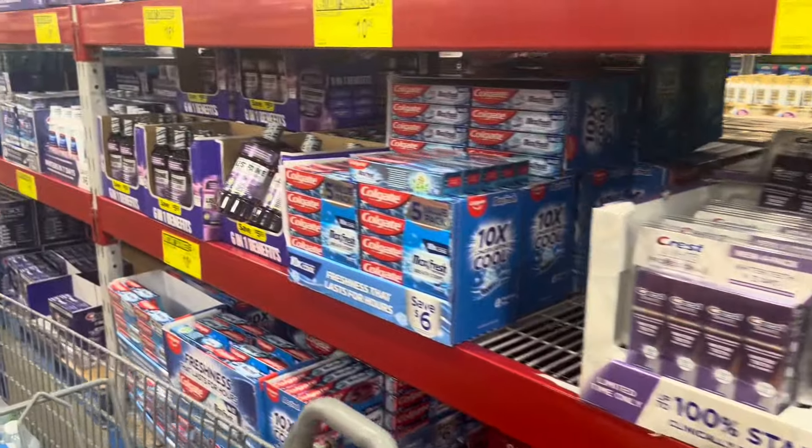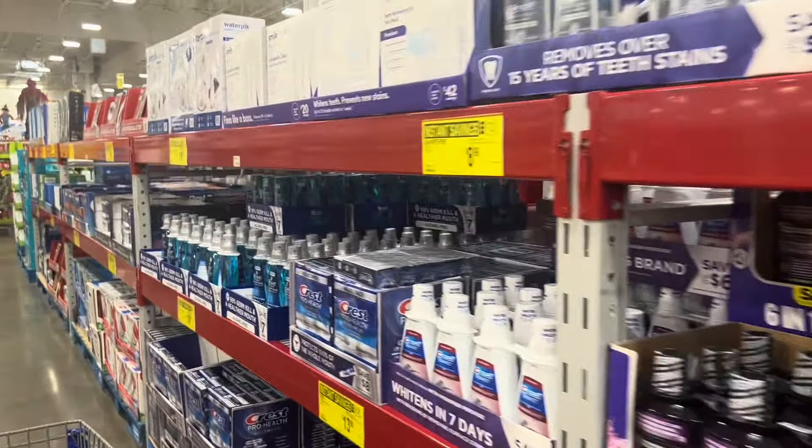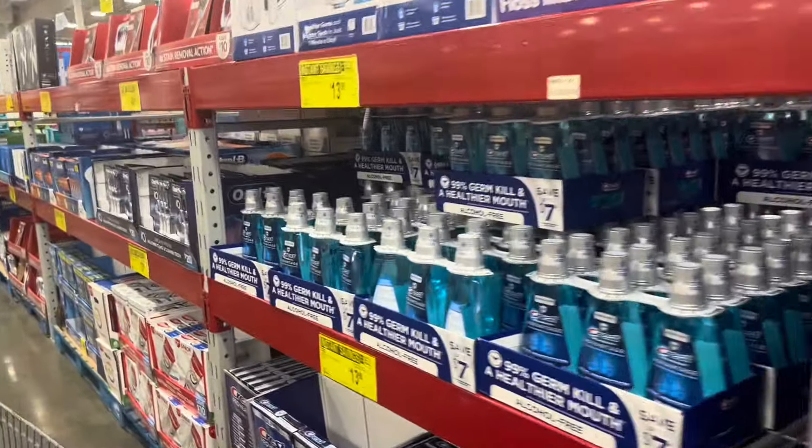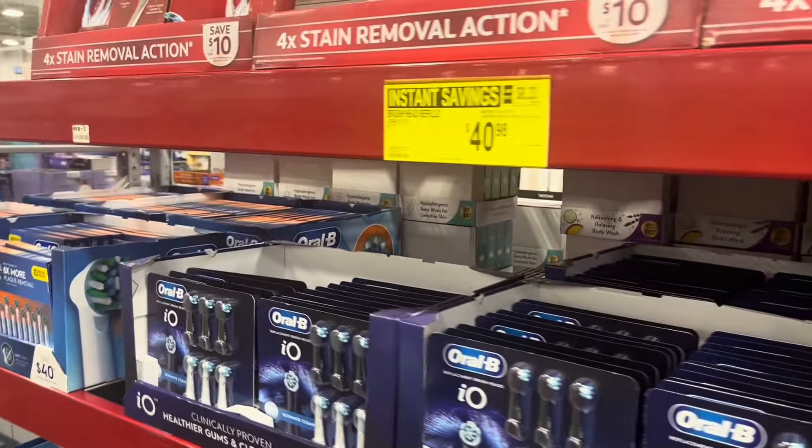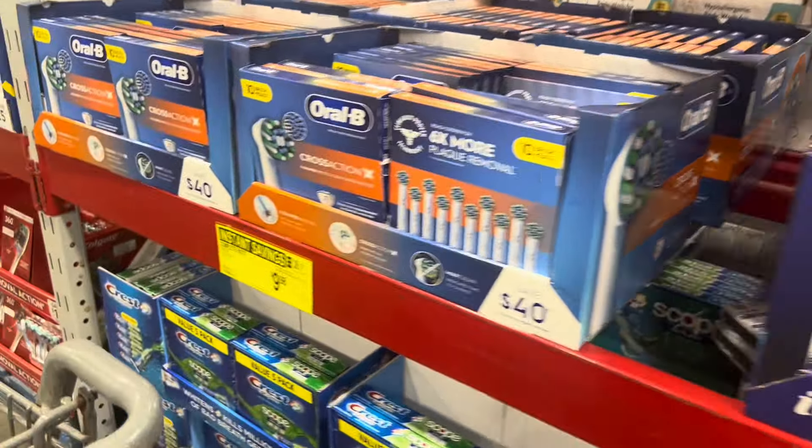Y'all know I'm a couponer - I get toothpaste free all the time, so I'm walking right past this. But in case you buy yours in bulk from Sam's - they're about $40, ten dollars savings.